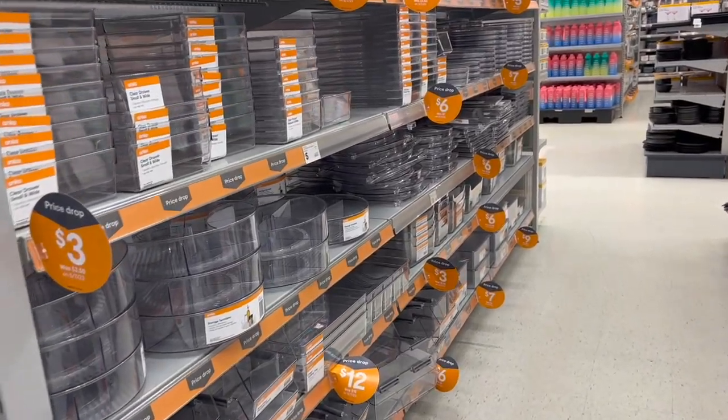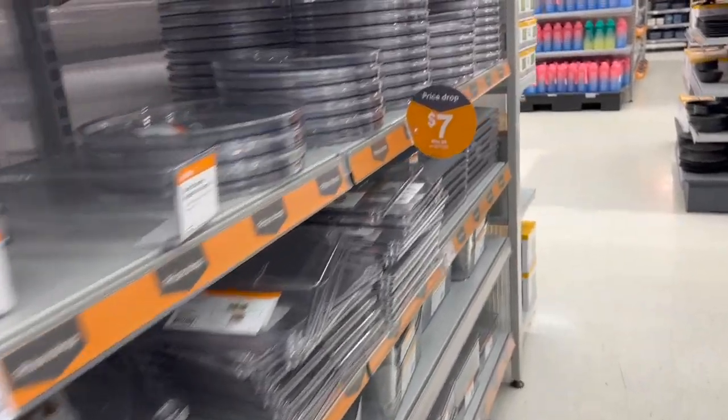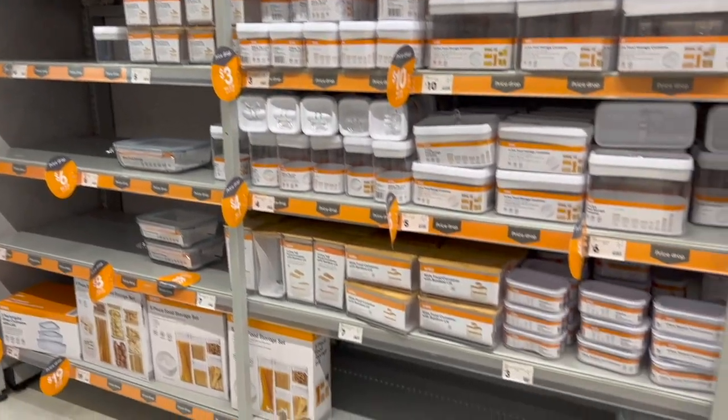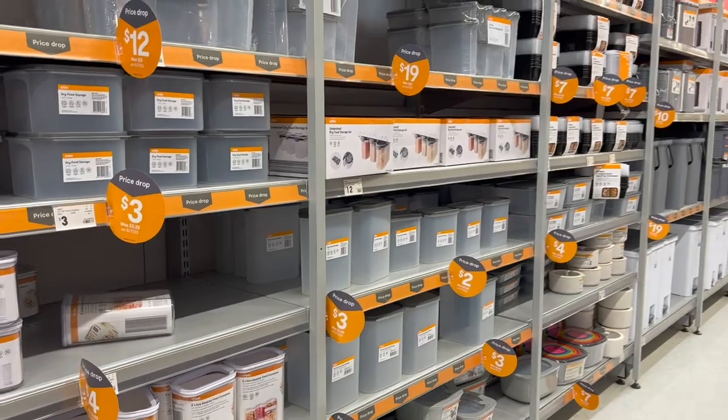Is anybody feeling gutted about the merger between Kmart and Target? They're going to merge stores soon and I'm actually upset — I love the kids clothes and things from Target, and I'm not as much of a Kmart fan.